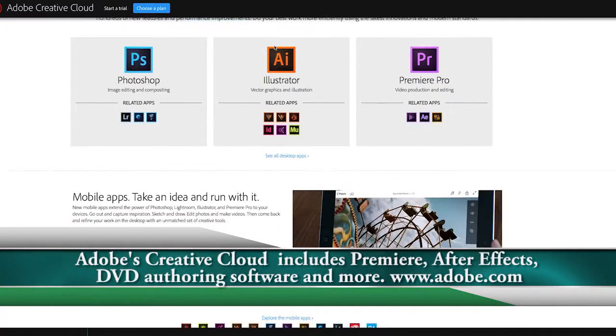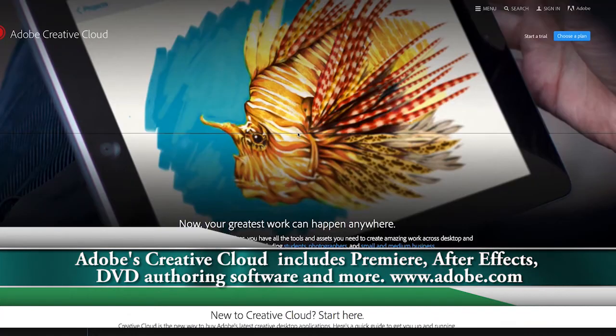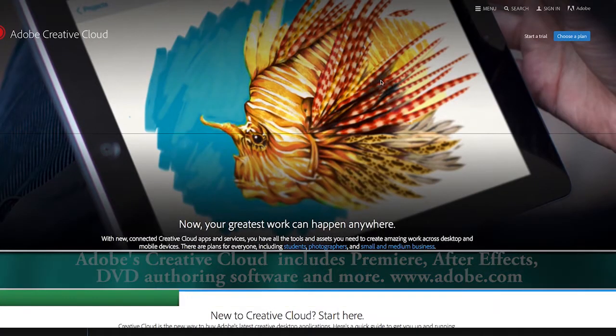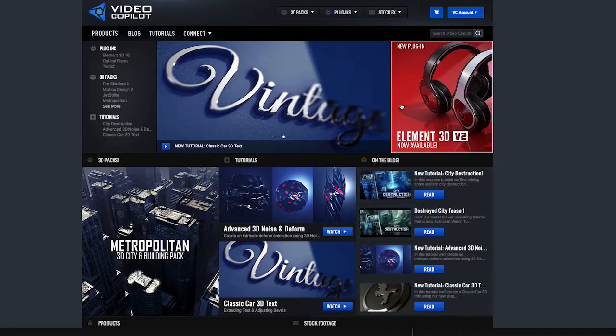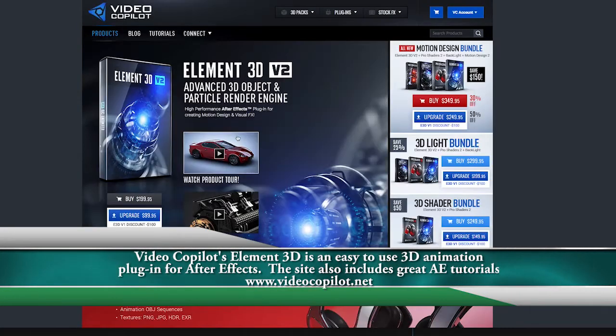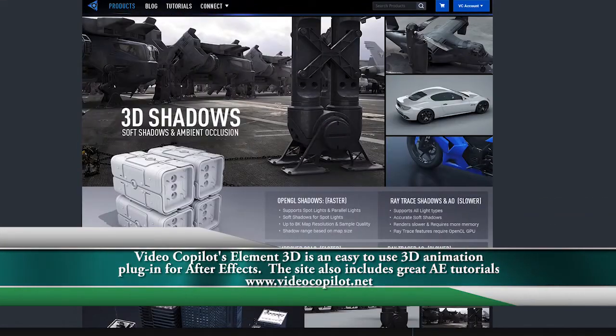Anybody making films nowadays is extremely lucky. Forget about when we were in high school — if we'd have had what Adobe offers now, their Creative Cloud, where you can get everything: Premiere, After Effects, Illustrator, all these great programs for $50 a month, $20 a month if you're a student. Video Copilot's Element 3D — all these great things. For $50 a month you have all this software.